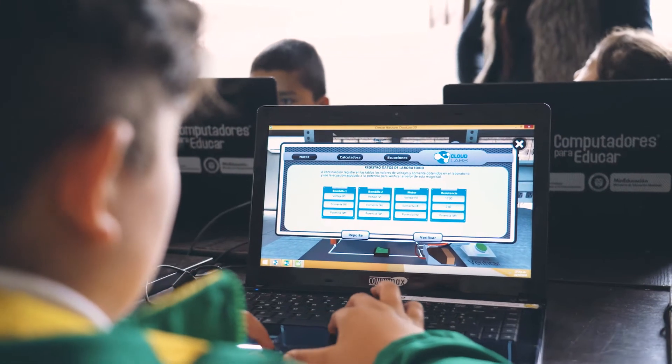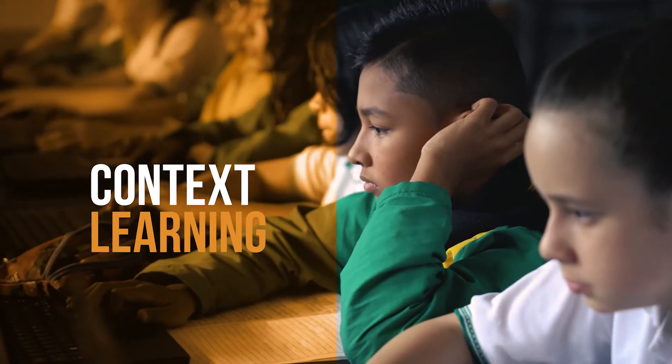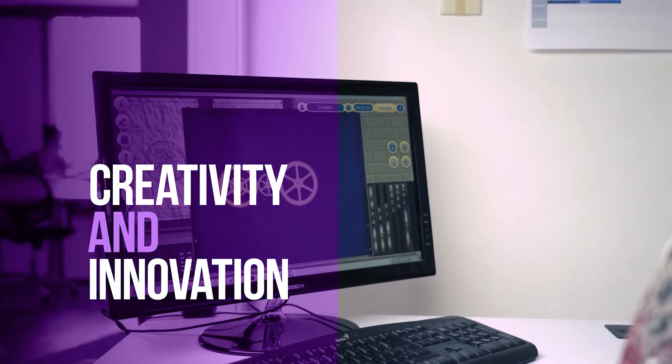The challenge is greater because education must integrate strategic skills of the 21st century, such as problem-solving, context learning, teamwork, decision-making, creativity and innovation, among many more.